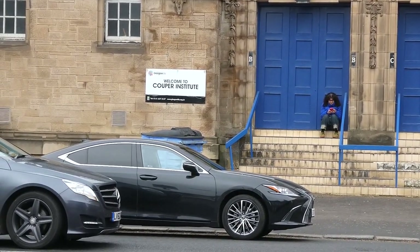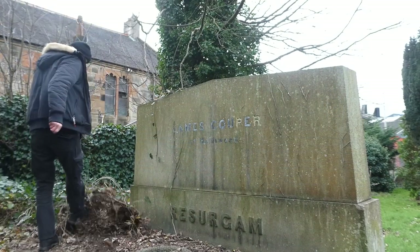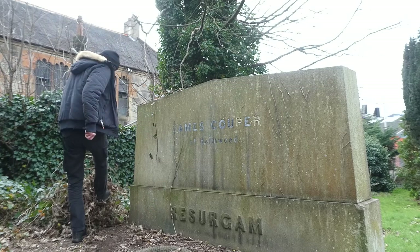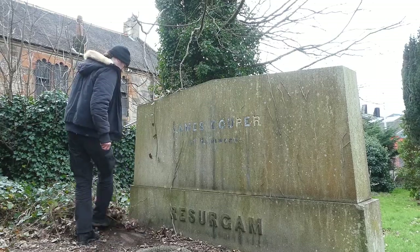And that brings this video full circle, as in the corner of the old Cathcart Parish Church graveyard is Robert Cooper's grave in his family plot. Now this video is not over yet, so I hope you're all still with me.